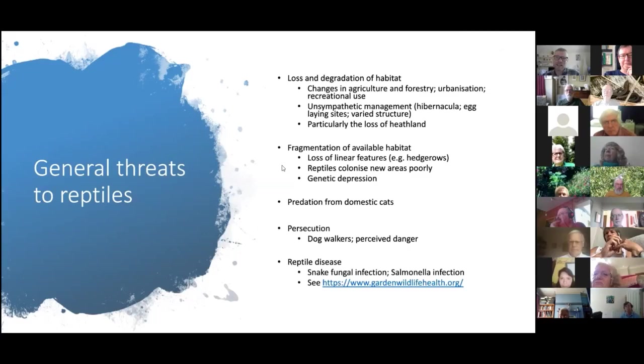The biggest threat — and this is big for biodiversity in general — is the loss and degradation of habitat. The thing that has hit reptiles hardest is the loss of heathland: we've lost between 80 and 90 percent of our heathland since the 1800s. Heathland provides everything a reptile might ever need in its lifetime. Changes to agriculture and forestry and unsympathetic management of existing reptile sites have also meant we've lost a lot of our reptiles.